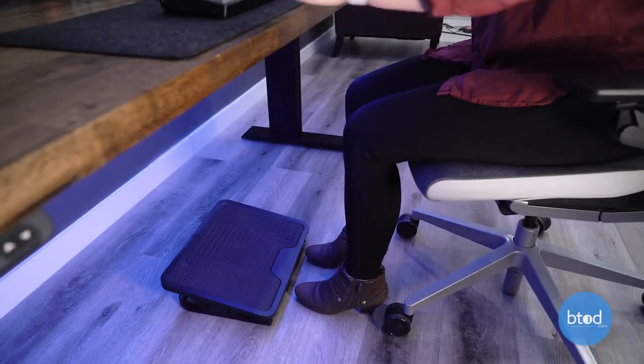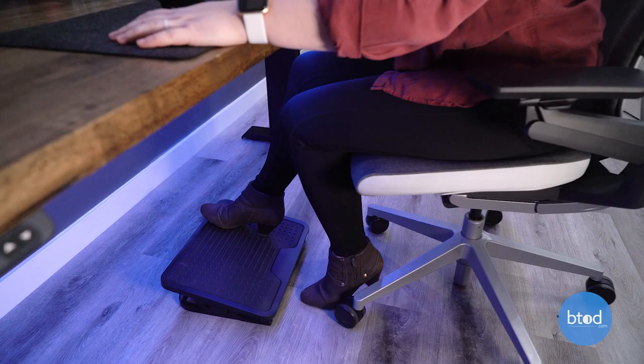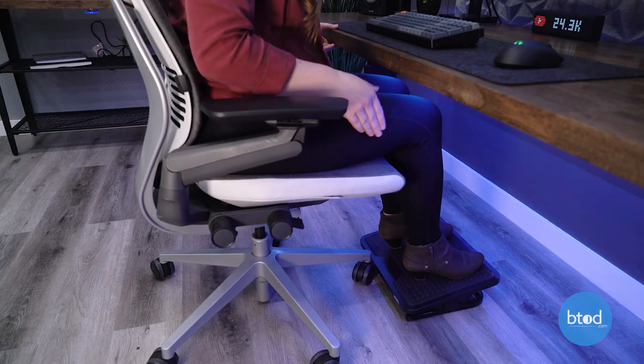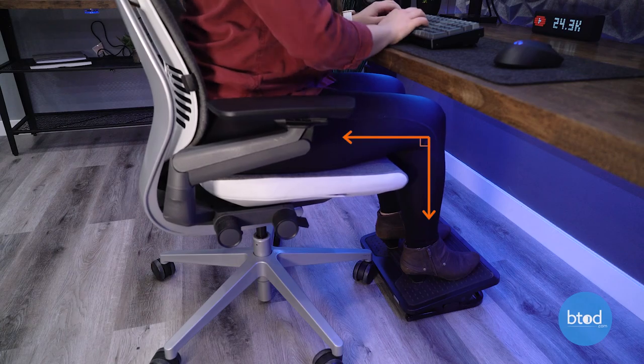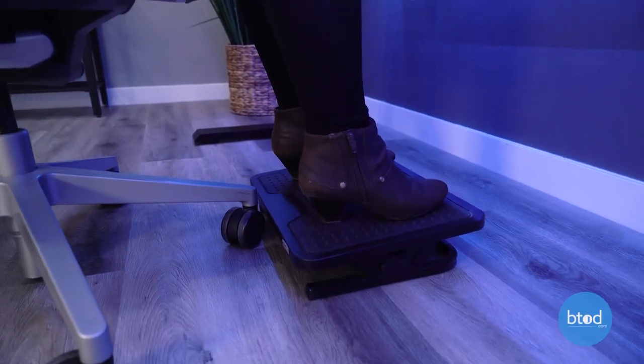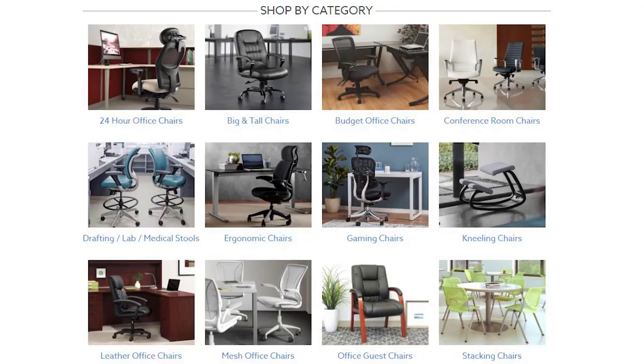Adding a footrest to your workstation is a great addition because it brings the floor up to your feet rather than your chair down to the floor. It also helps bring your knees to that 90 degree angle for proper sitting. Adding a footrest can also expand your options when you're shopping for an office chair.